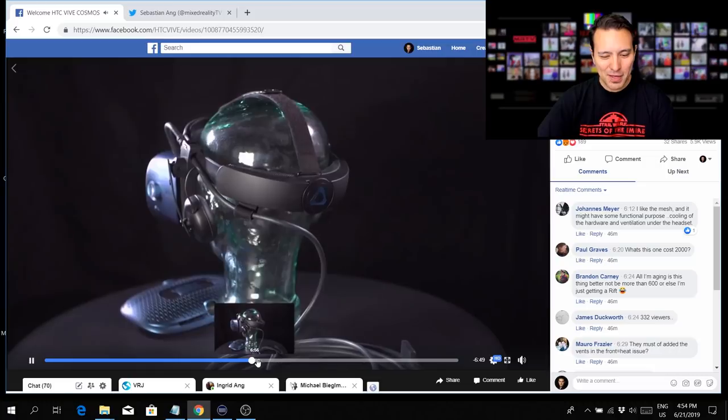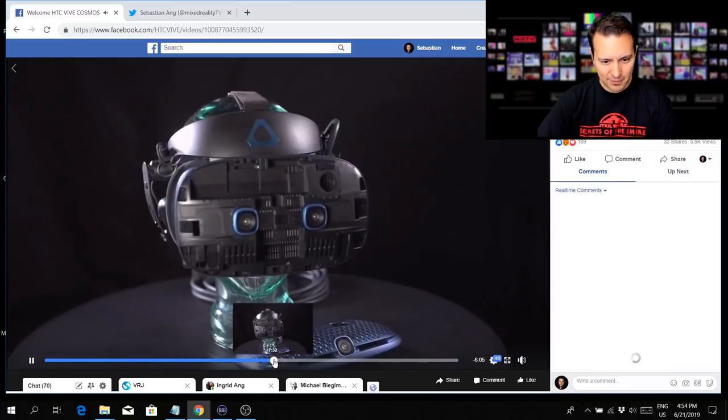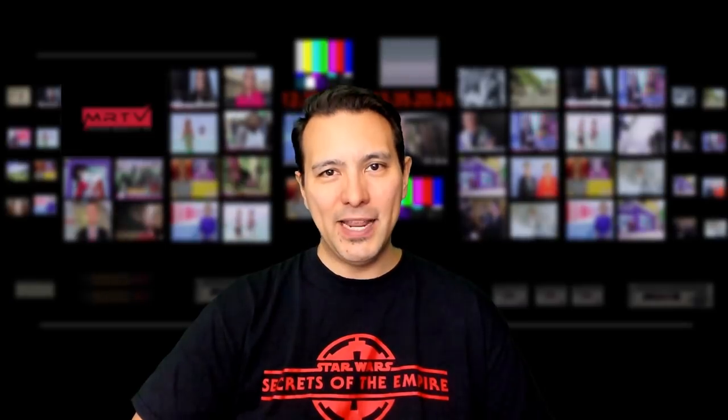What we're looking at here is most probably a proprietary connector that will go into a breakout box, just like the Vive Pro. We also learned that you can actually remove the faceplate, but we don't know yet why you would want to do so. We still want to learn about the display being used and about the FOV.